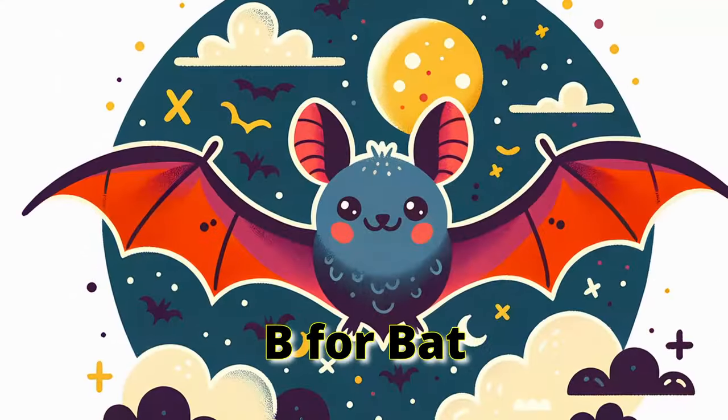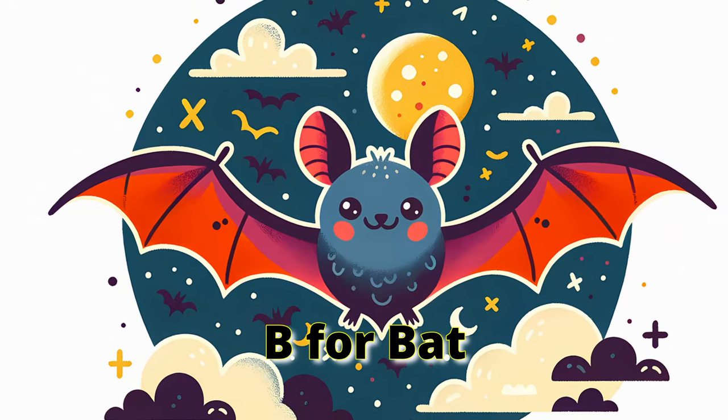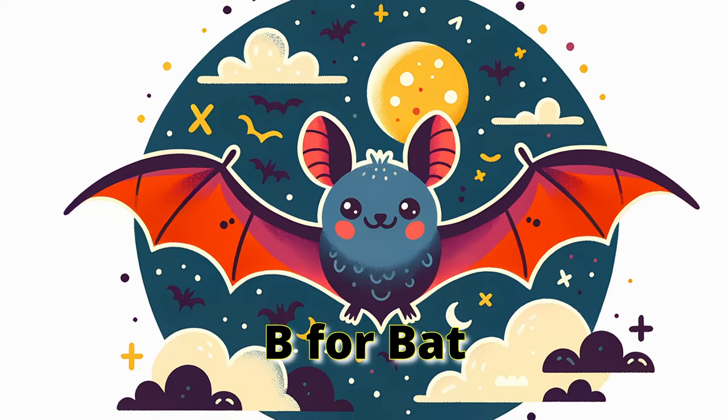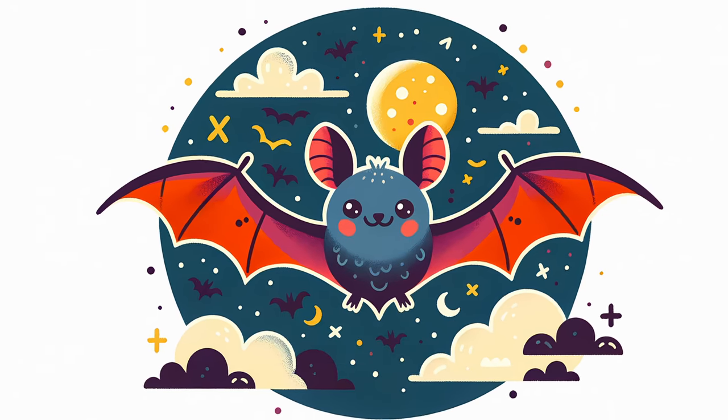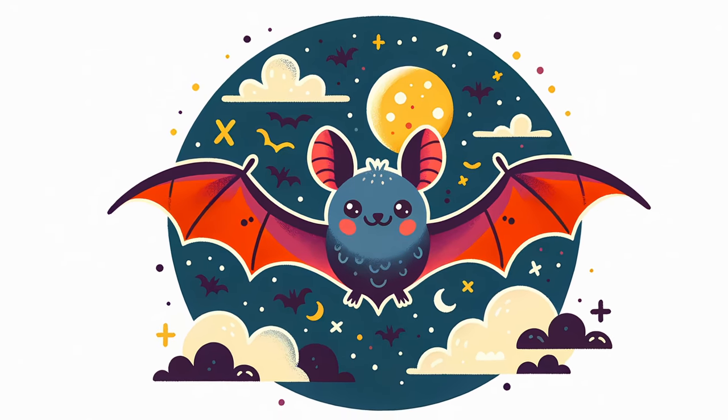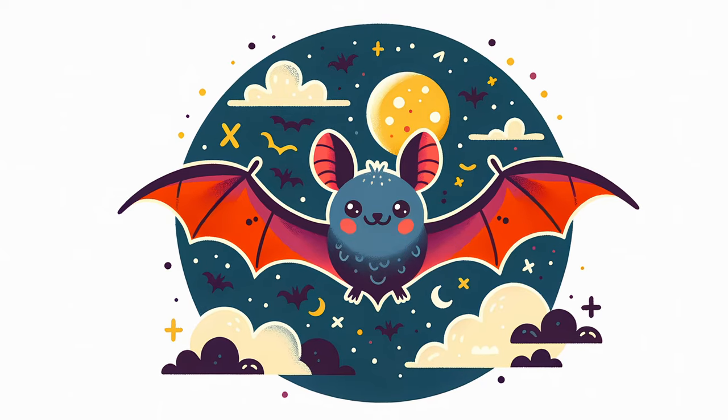B for Bat. Lastly, let's hang out with the bat. Bats are the only mammals that can fly. They sleep during the day and come out at night. Bats use echolocation to find their way in the dark. Let's flap our wings gently and fly like a bat in the night sky.